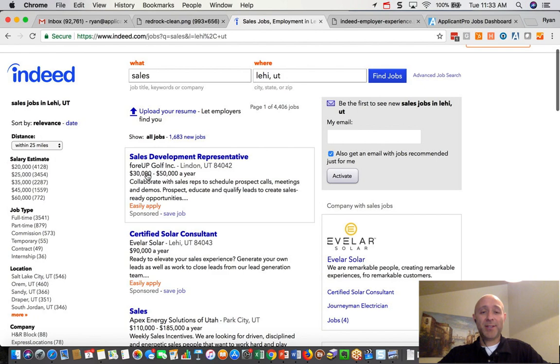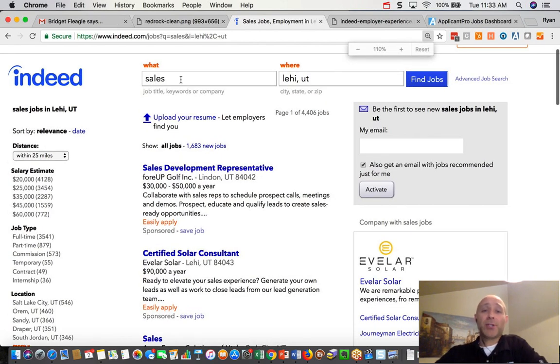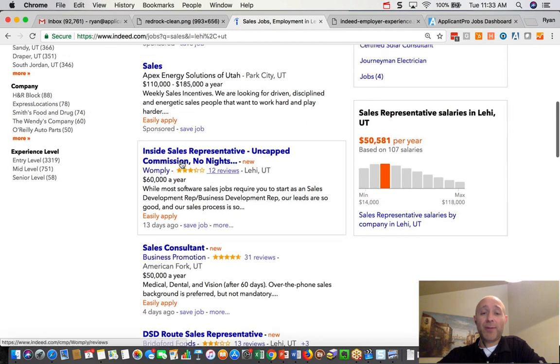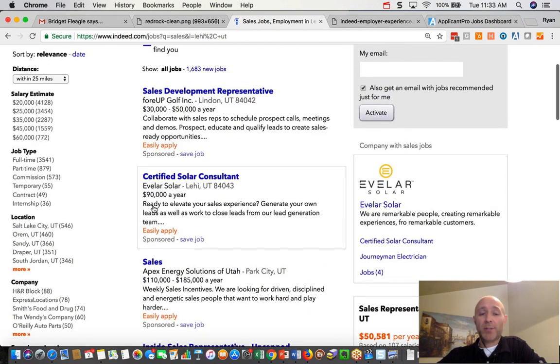This is Indeed.com — let me zoom in to make it a little easier. I ran a search for sales in Lehigh, Utah, and as I scroll down through here, you'll see that there's a handful of jobs at the top of the list, usually three of them, and they all say the word "sponsored" on them. That's what we're talking about when we're dealing with a sponsored job.